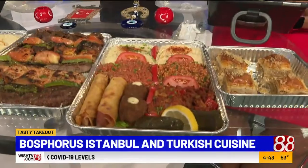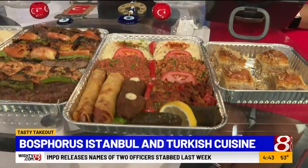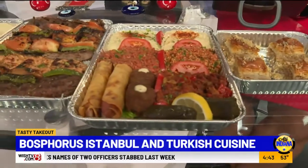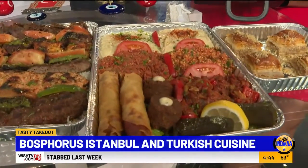If you weren't trying to spoil us, I think you failed because you definitely spoiled us. What did you bring for us today? Let's start with the appetizers. We call it a combo appetizer combination — all different kinds of appetizers. Let's start with this.